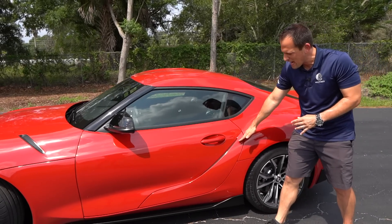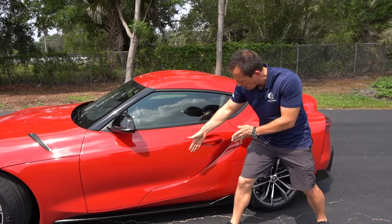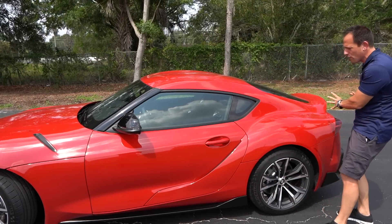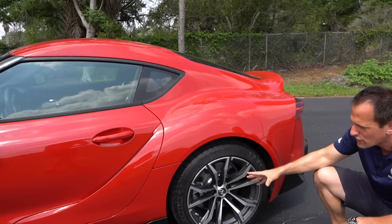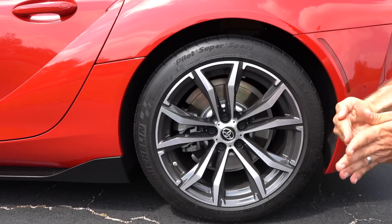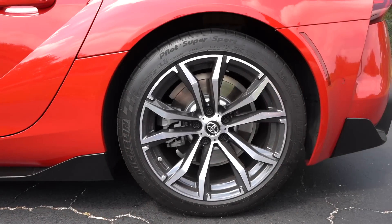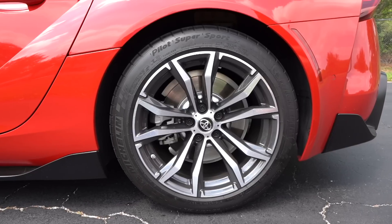Coming to this rear fake vent — the good news is that even though this is fake, the way the air is channeled down the side hits perfectly here and that's going to throw the air up over the very large rear fenders. Speaking of the rear, let's talk rear tire setup.